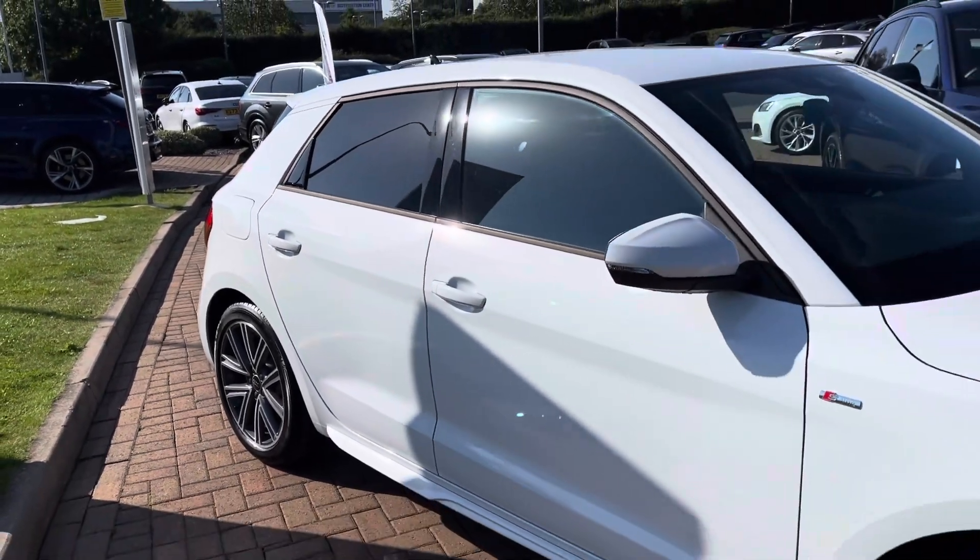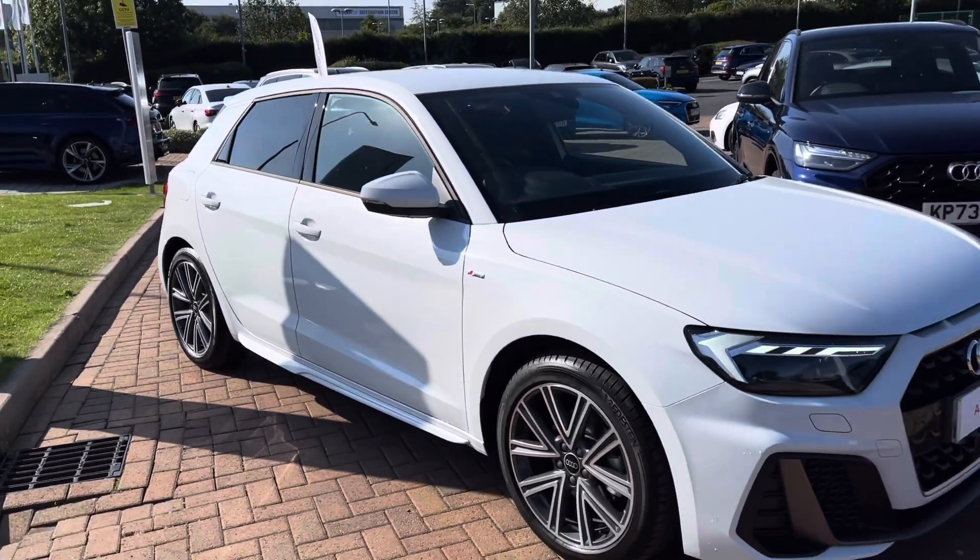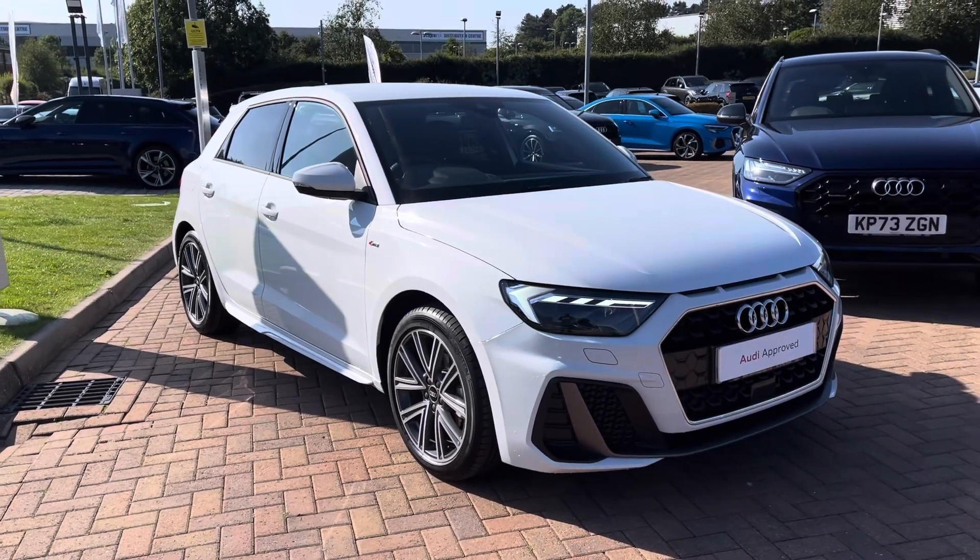Hello, this is Tom from Stafford Audi, and today I'll be taking you around this approved used Audi A1 Sportback S-Line 35 TFSI S-Tronic.